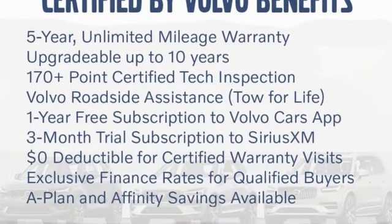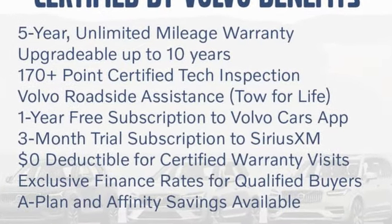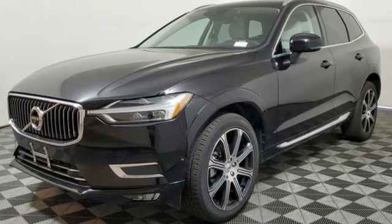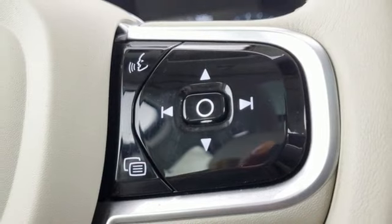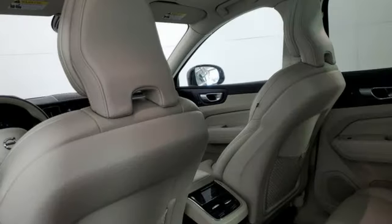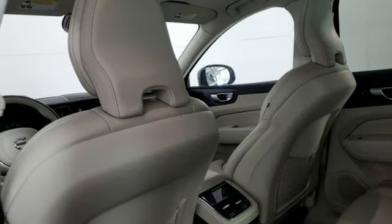Auto-dimming rearview mirror, refrigerated box located in the glove box, front heated and ventilated leather bucket seats, integrated navigation system with voice activation, intercooled turbo inline four-cylinder engine, driver and passenger memory seats.